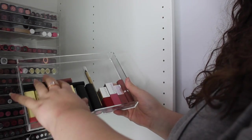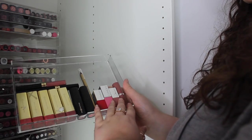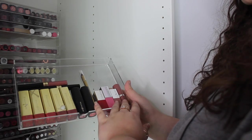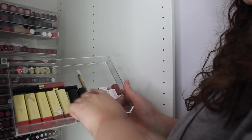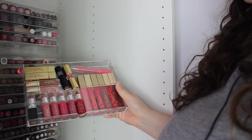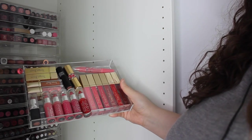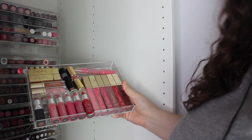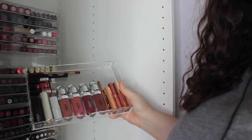Then we've got some Max Factor lipsticks and some of their glosses. I think this was like a liquid lip kit. Clinique Pops — I think the two minis were free for something — and there's a Max Factor lip liner. I do love Clinique lipsticks. Then going back we've got NYC — can you believe it? Tanya Burr, I've got YSL, more Tanya Burr. This drawer is crazy.